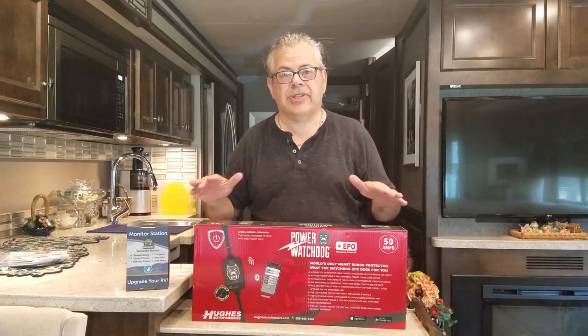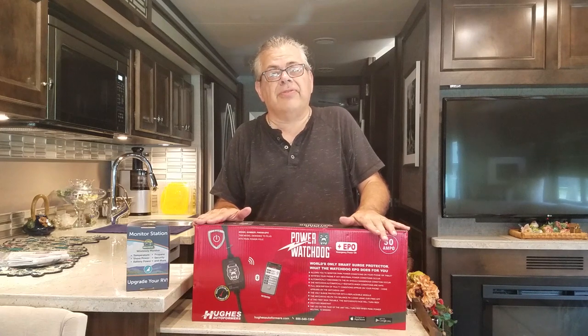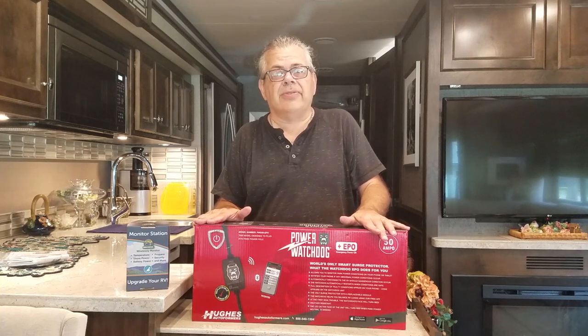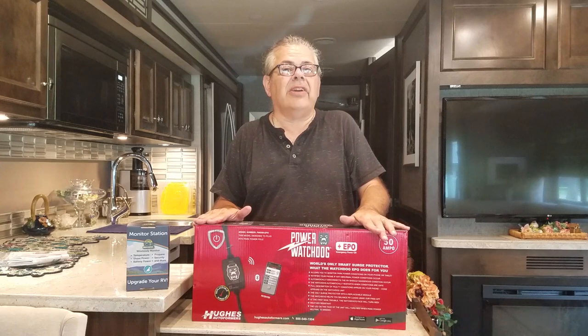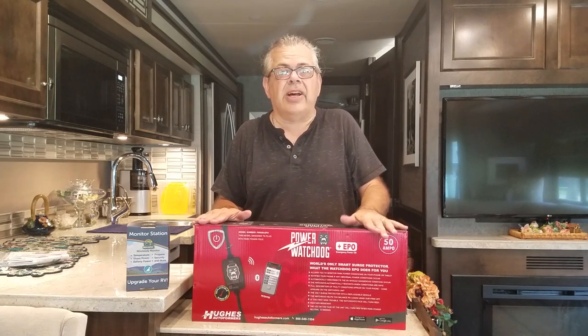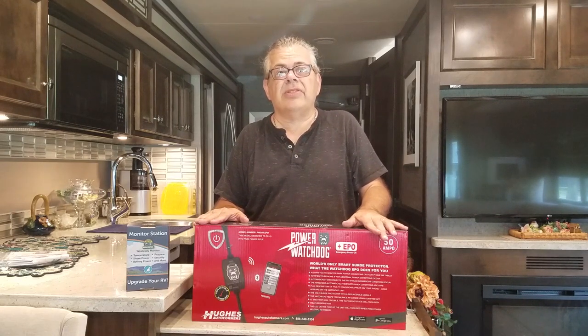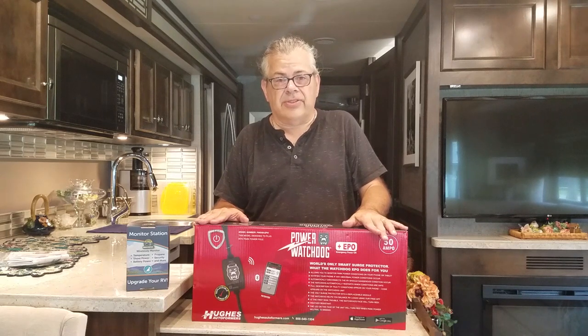First, on the surge protector — we've used a Surge Guard ever since we've been full-time on the road, so for about a year and a half. We've had a lot of lightning the last few weeks in Florida, and we had a lightning strike fairly close to the RV. It didn't appear to cause any damage, but a few days later I noticed that the surge protection light was no longer lit up on our Surge Guard.